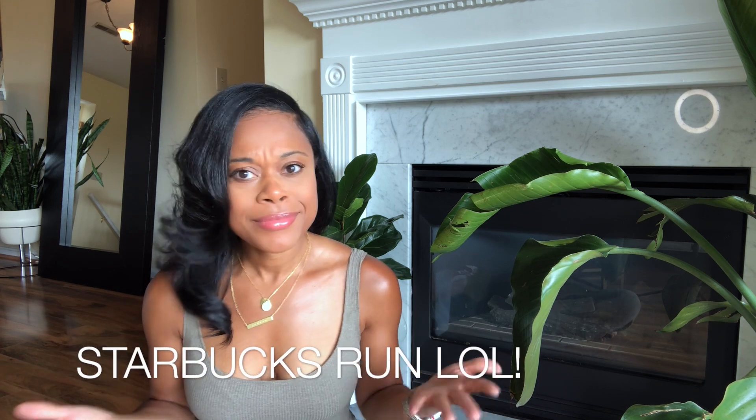Hey everyone! Welcome back to my channel. Today I just wanted to share with you all a few new fall loungewear items that I picked up over the past few weeks and show you guys how I transition my loungewear — what I wear at home while working and taking care of my son — to a cute outfit you can wear to the grocery store, Target runs, or whatever you do after your work day.